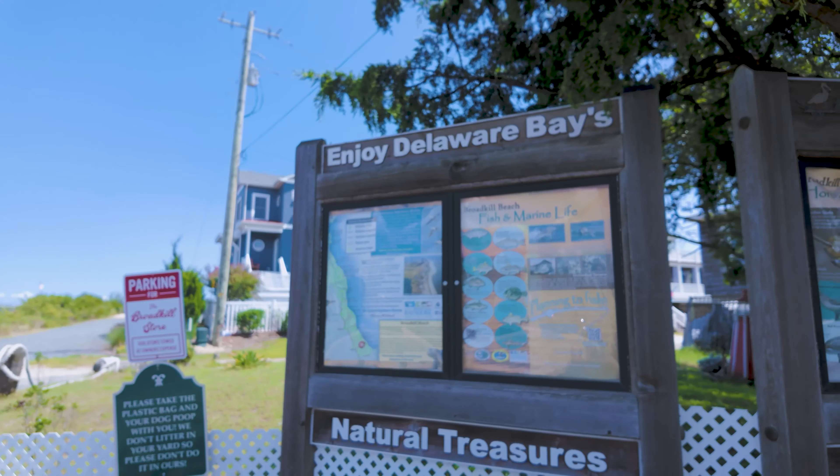We are here at the Thompson Island Trailhead in the Thompson Island Preserve, right here in Rehoboth Beach — just about a mile from the ocean. Not many people know about this great little hidden gem. There's not much in the way of parking; you can probably only fit four or five cars in the lot. But this is a great mile-and-a-half loop that takes you straight out to the marsh and back, with some great vistas and views while only being about a mile and a half from the ocean.